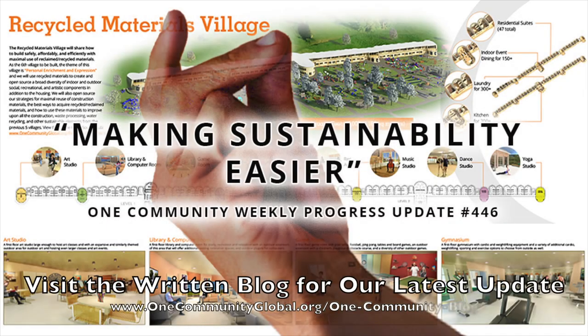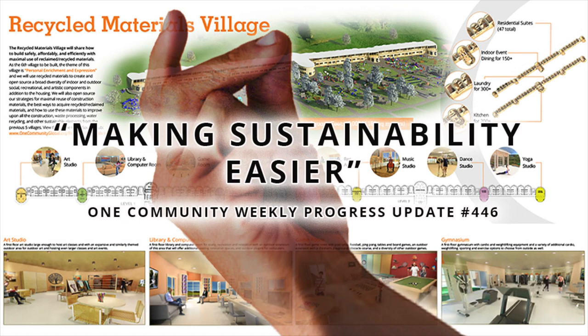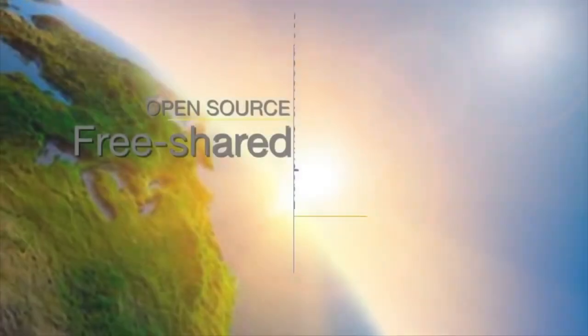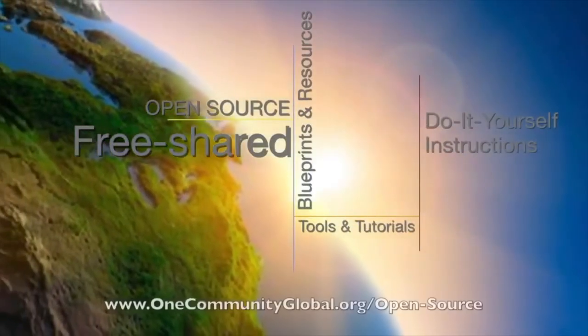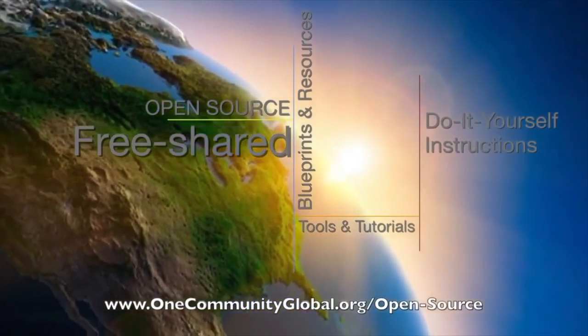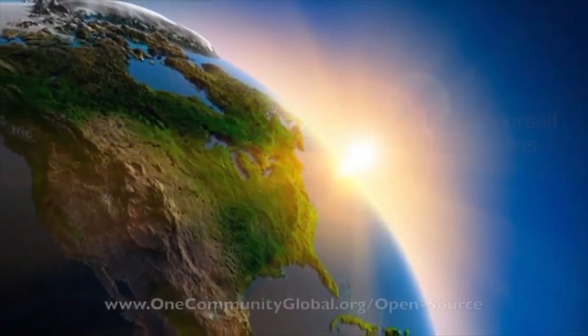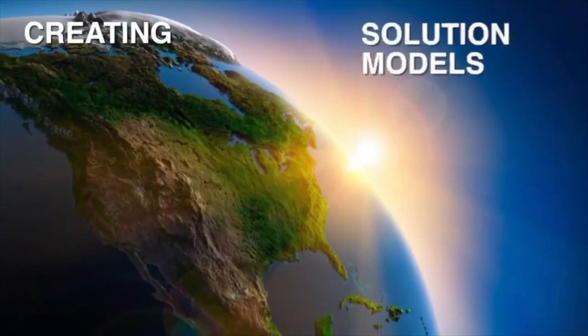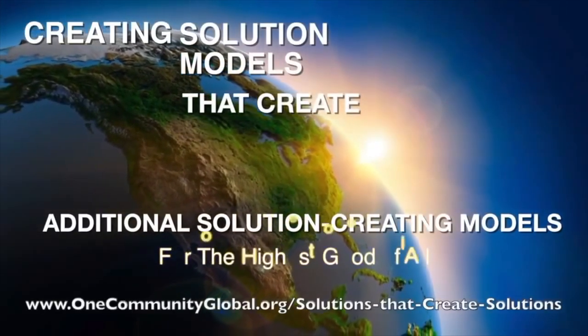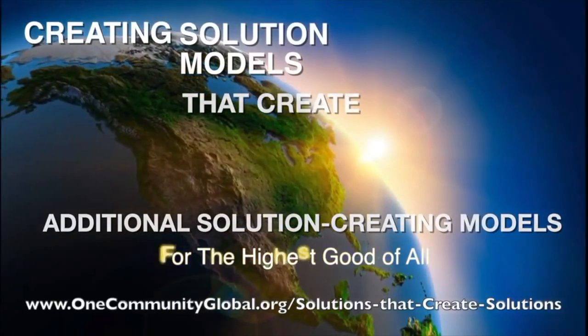Making sustainability easier. One Community Weekly Progress Update, number 446. One Community is a 501c3 nonprofit organization. We are creating open source and free shared blueprints and resources, tools and tutorials, and do-it-yourself instructions for highest good living — creating solution models that create additional solution-creating models in the service of all life on this planet.